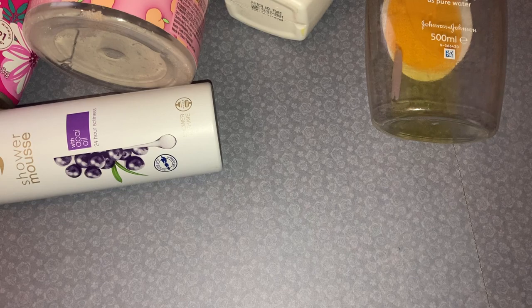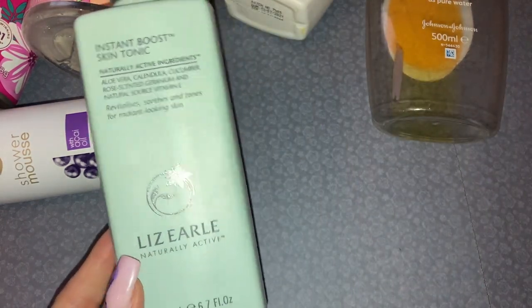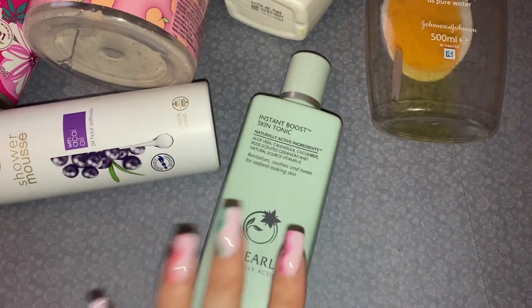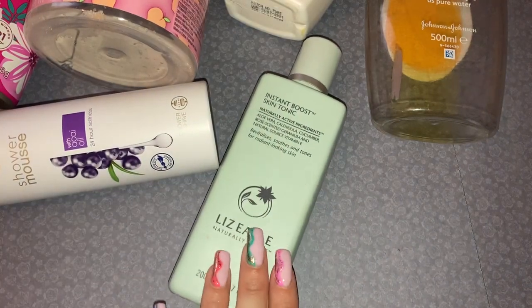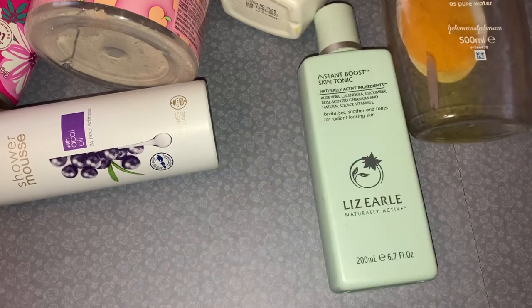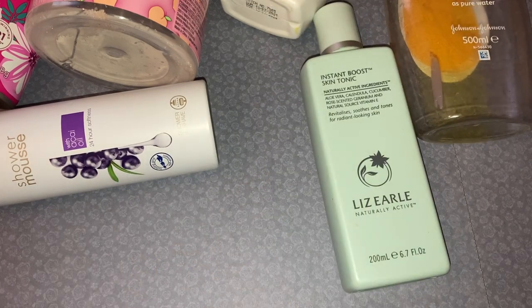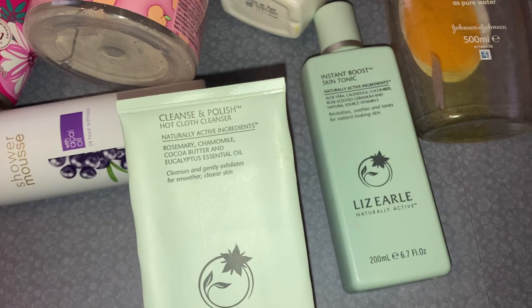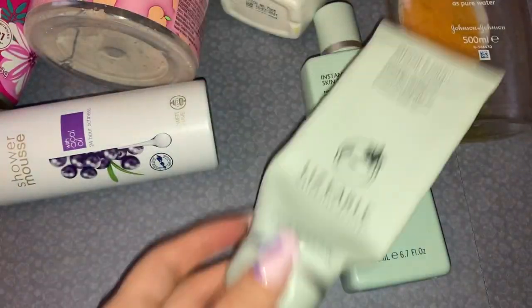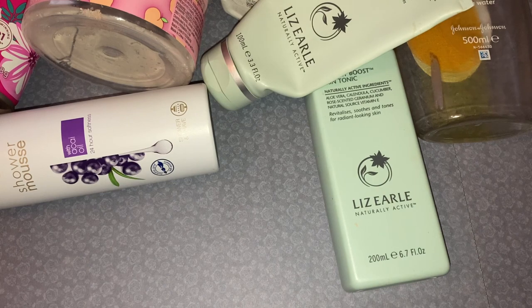Then I used up my Liz Earl Instant Boost Skin Tonic — you all know I am a huge fan of Liz Earl products. I tend to get them in gift sets for Christmas and I have my new one open already. I also finished the Liz Earl Cleanse and Polish Hot Cloth Cleanser — absolutely gorgeous, love love love it.